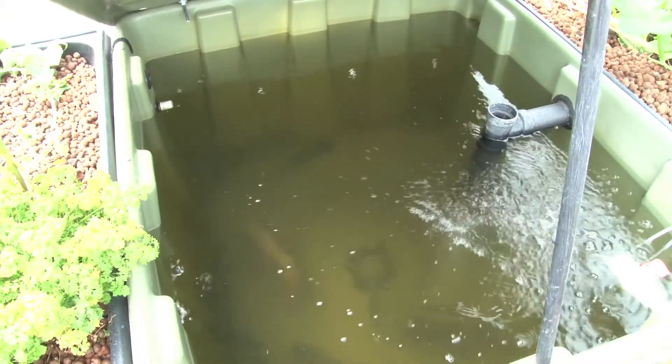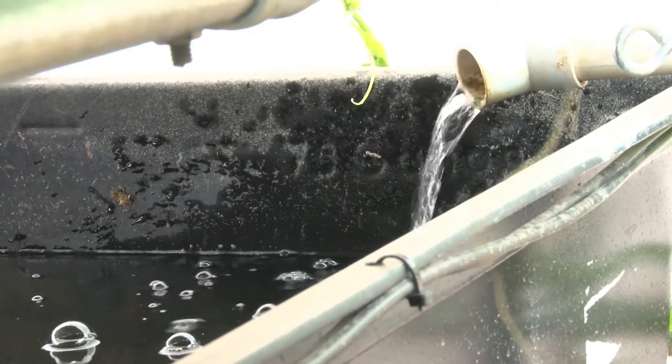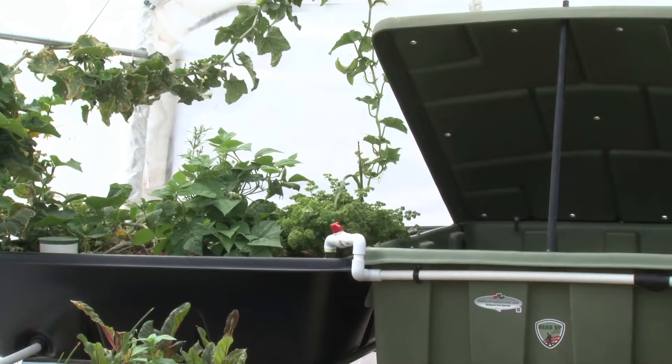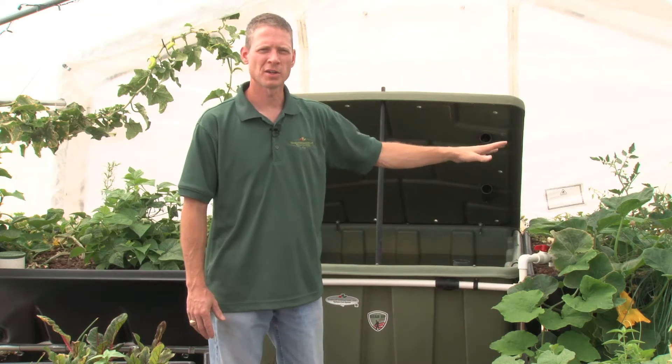This is our fish tank where the fish are doing their thing in the water. That water is pumped into our grow beds and our rafts, and the fish waste is converted into plant food which purifies the water again. So the result is a symbiotic relationship between the plants and the fish that goes on forever.